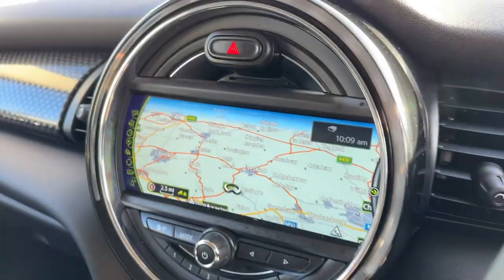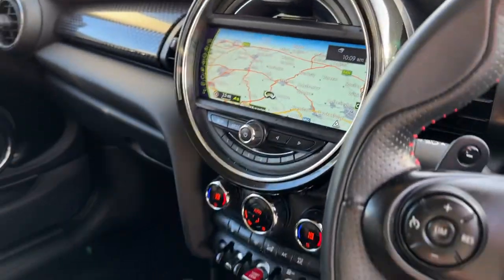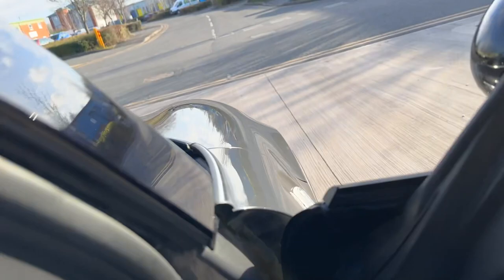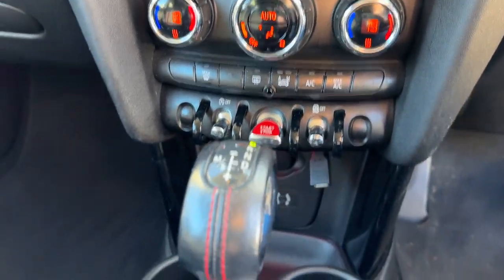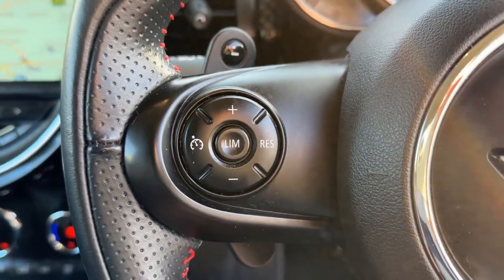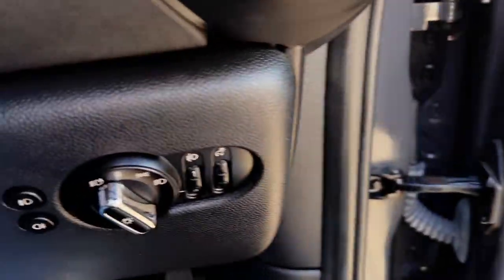There's your modes there. We do have satellite navigation on this vehicle. We have dual zone climate control, media input, cruise control, multi-function computer, automatic wipers, and automatic headlights.